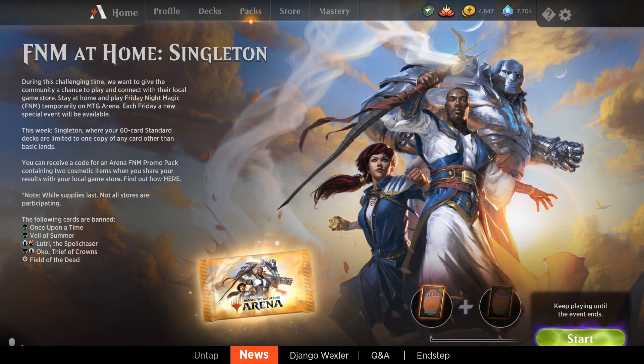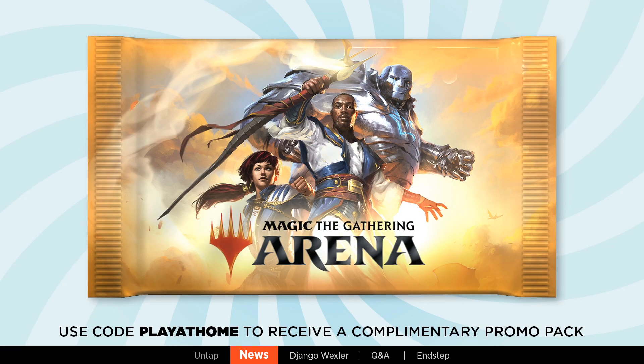The other cool thing we're doing — you might see in that graphic a little pack that has MTG Arena on it, a little yellow pack. If you connect with a local WPN store, you can get a code for an MTG Arena promo pack for participating in FNM at home. Codes are going to be new every week, and players are going to have two weeks to redeem them. We have a code for you right now — you can enter the code 'play at home' to get a pack with two cosmetic items for MTG Arena. There's a special promo pack with two cosmetic items — those could include card styles, card sleeves, and more.